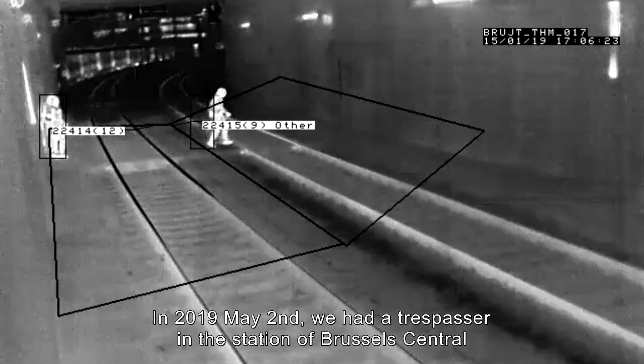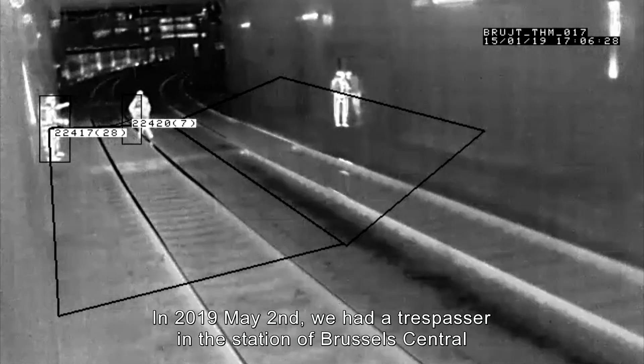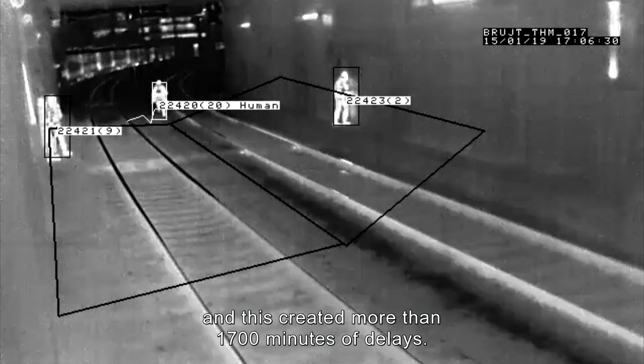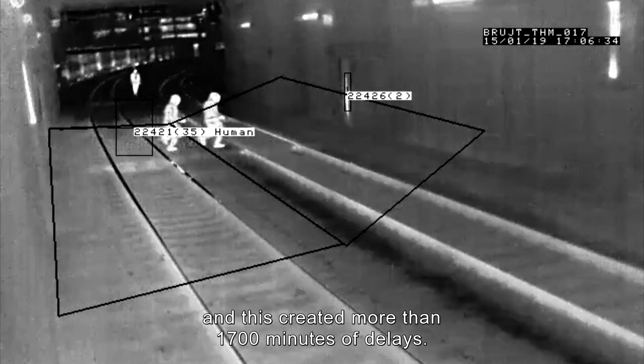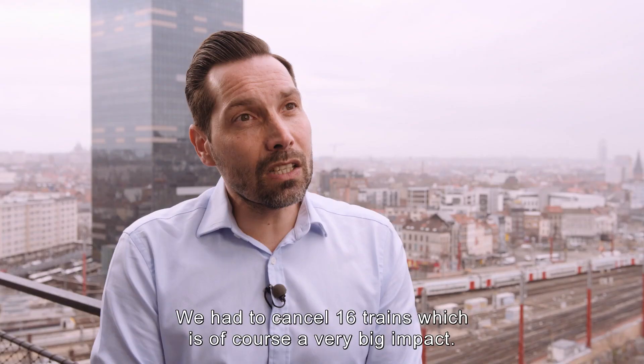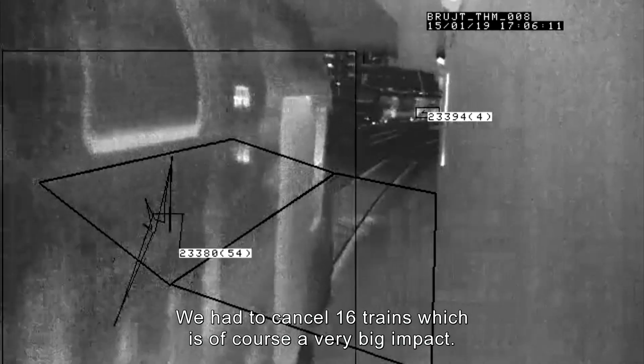In May 2019, we had a trespasser in the station of Brussels Central, and this created more than 1,700 minutes of delays. We had to cancel 16 trains, which is of course a very big impact.